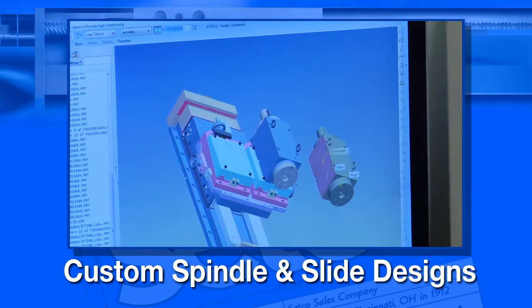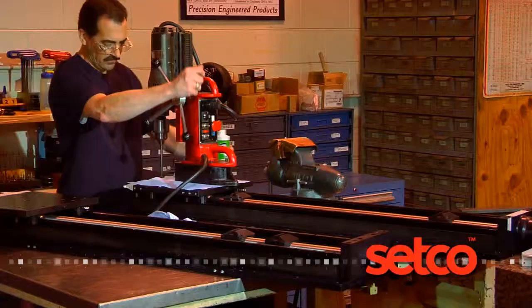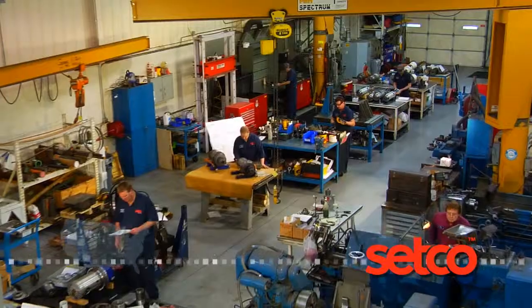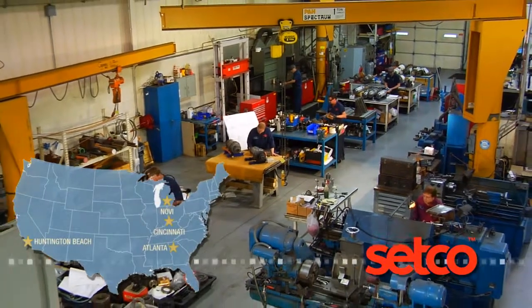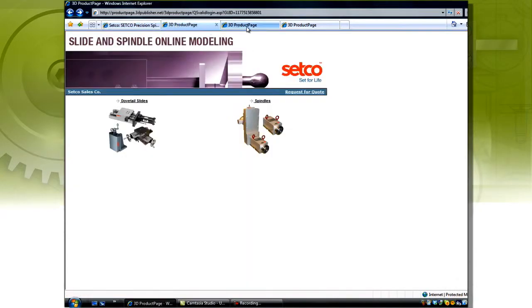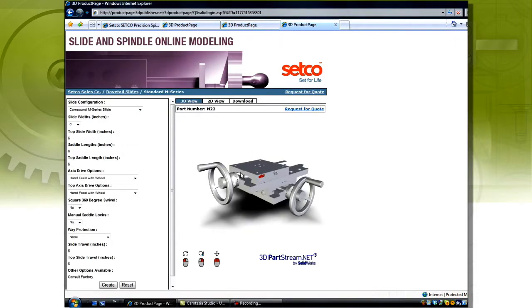To complement our standard line of products, Setco can also accommodate customers with a complete custom spindle and slide design. Setco slides are designed and assembled here in the U.S. at our Cincinnati headquarters, and rebuilds can be handled in one of our several North American service centers. Now available online is a convenient solid modeling tool, which provides exportable drawings in various formats for your design purposes.